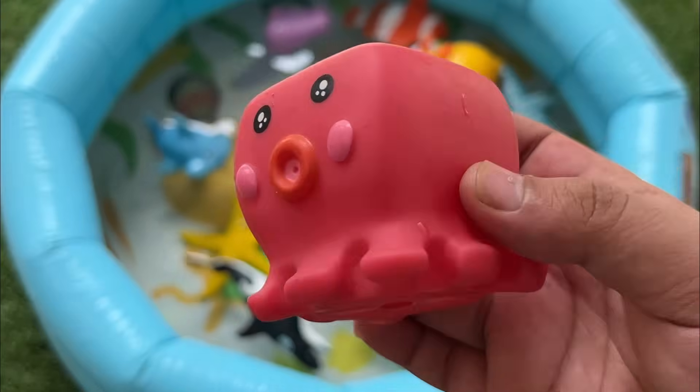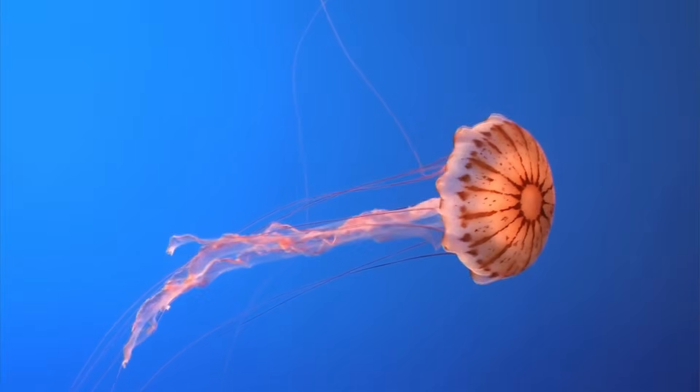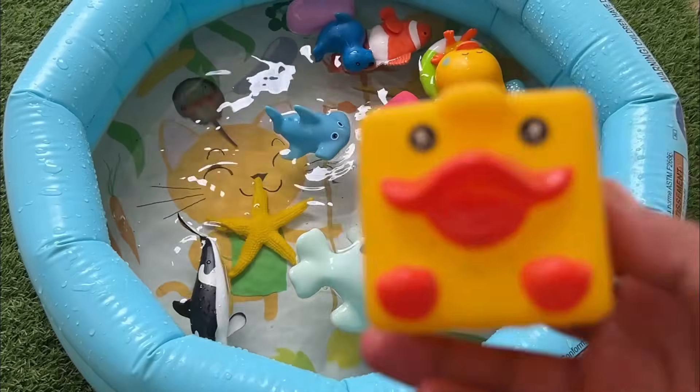Jellyfish have been around for over 500 million years, making them older than dinosaurs. They don't have brains or hearts but can still move and sting.